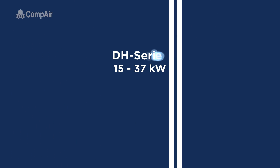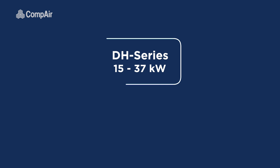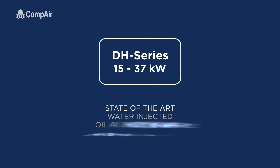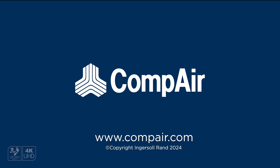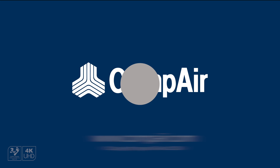The 15 to 37 kilowatt DH series. State-of-the-art water-injected oil and silicone-free air compressors.